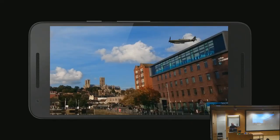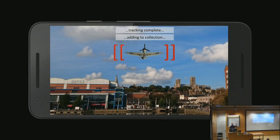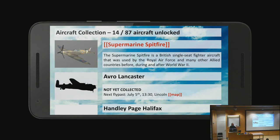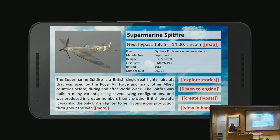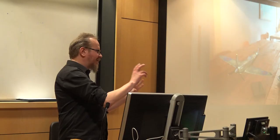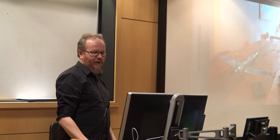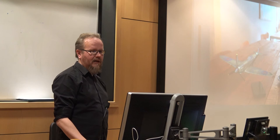The next step was making quick mockups to figure out how the augmented reality application would really work and look. These included simple sketches of how you add aircraft to your collection, mockups for user interfaces covering technical details and stories behind the planes, and mockups showing your collected aircraft placed on a coffee table for example, viewable as a 3D model. All of these features are actually in the final application.